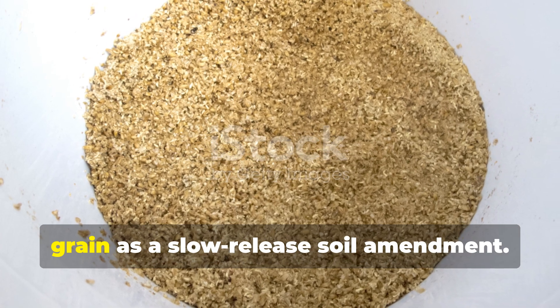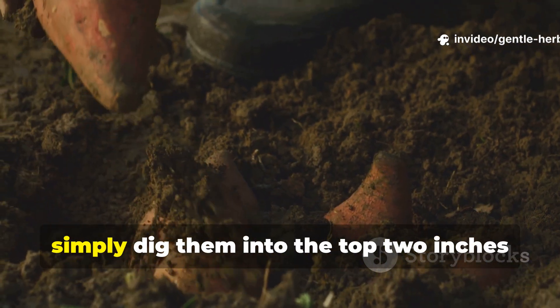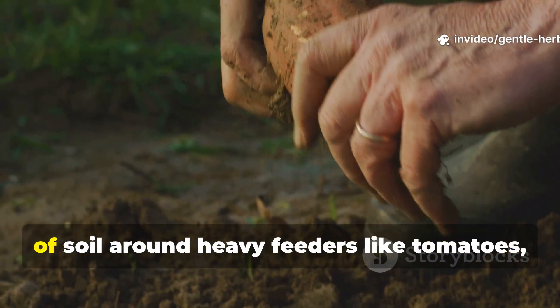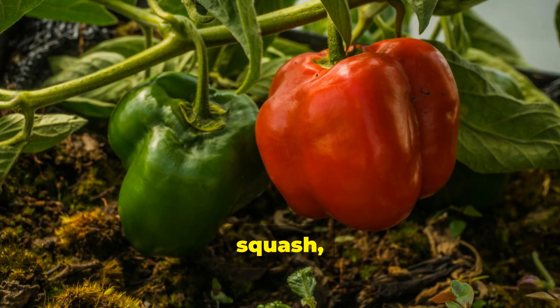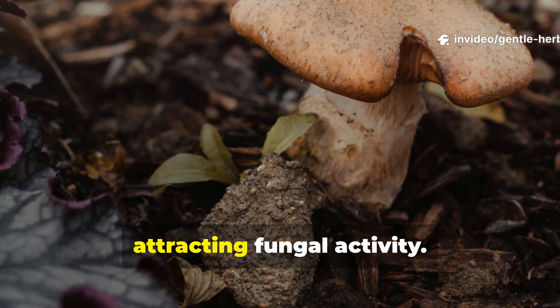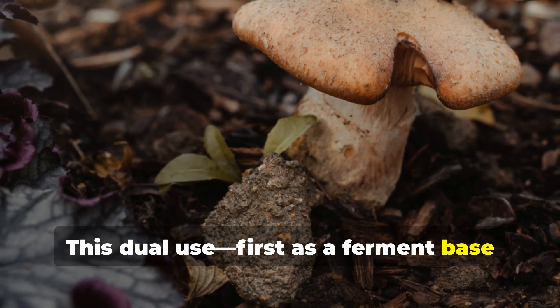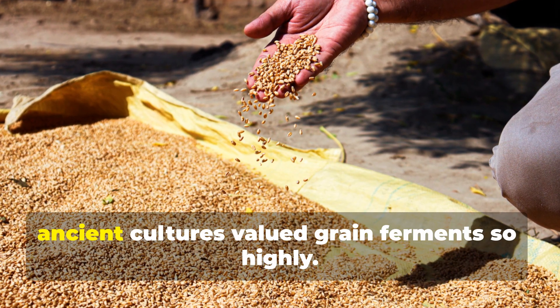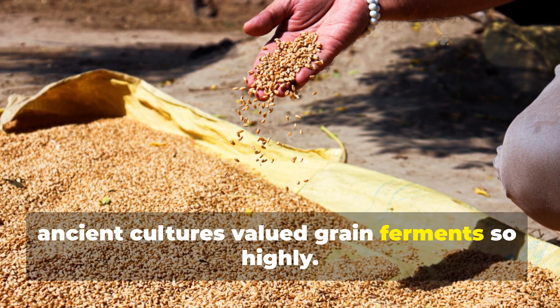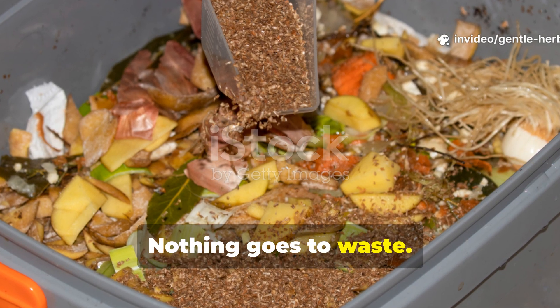You can use the leftover fermented grain as a slow-release soil amendment. Once the grains have been fully extracted, simply dig them into the top two inches of soil around heavy feeders like tomatoes, squash, and peppers. They will continue breaking down slowly, offering a mild, sustained nutrient release while attracting fungal activity. This dual use — first as a ferment base, then as a soil amendment — is one reason ancient cultures valued grain ferments so highly.